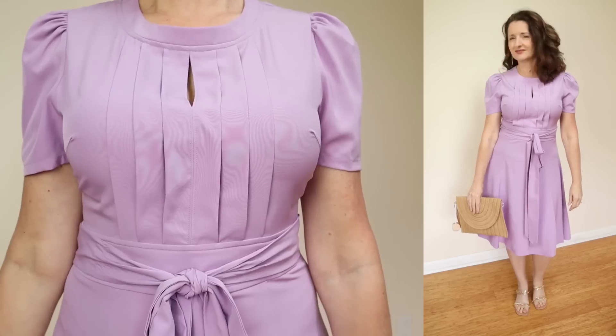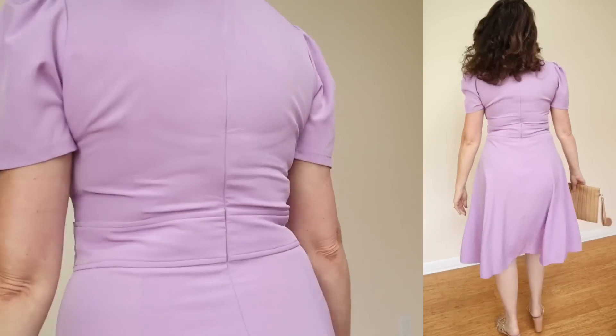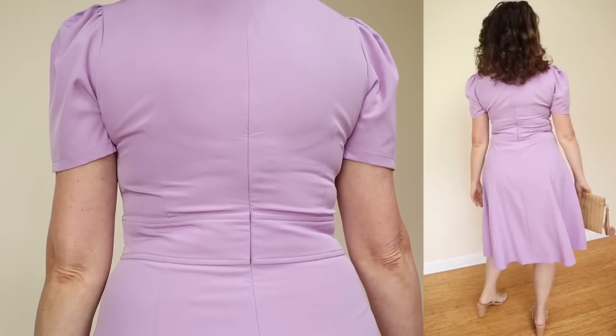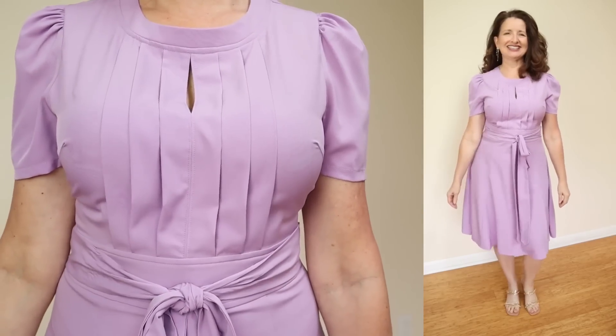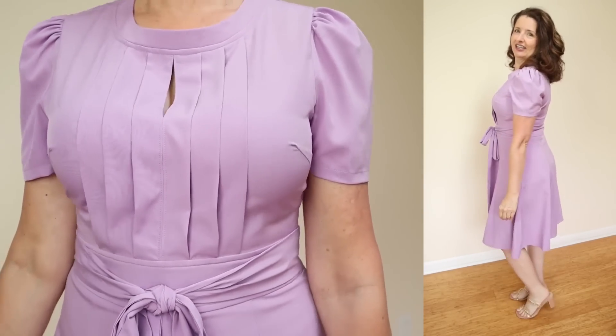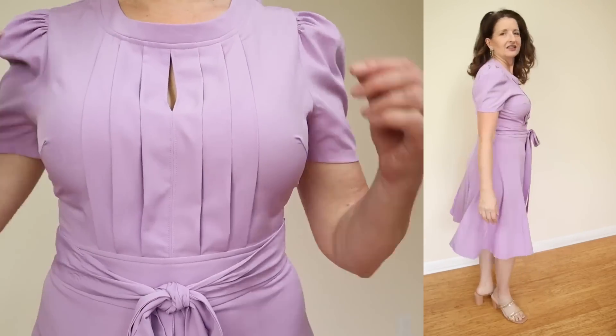I want to get right to the fun part — the try-ons. As soon as I took this dress out of the package and steamed it, I knew that this would be the dress I would wear for the talking portion of this video. I think this color is gorgeous. They're calling this the puff sleeve belted purple round neck dress. I want to point out that this is definitely more of a lavender than a purple. I do have a true purple dress coming up and that shade of purple is gorgeous.